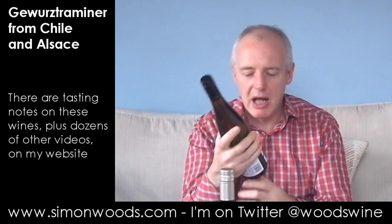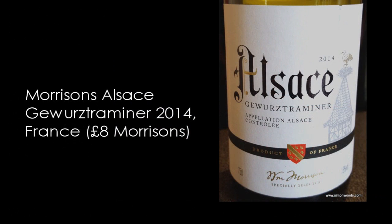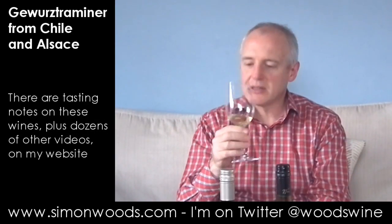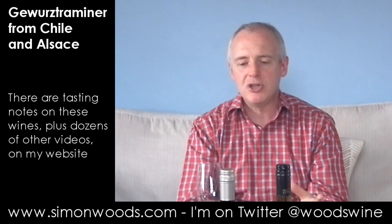Next one is a Morrison's own label Alsace Gewürztraminer 2014 — a degree lower in alcohol, but I'm expecting something a touch sweeter, at least that's what they say on the back label. Yes, this smells like it's going to be richer, rounder, juicier, more peachy.